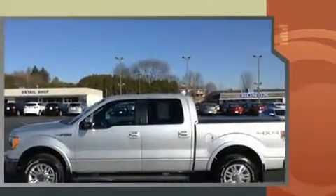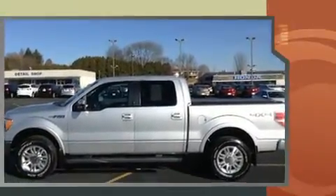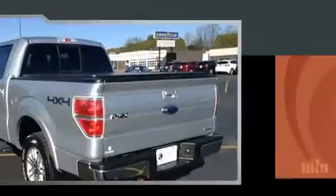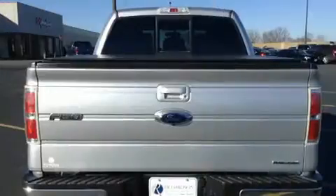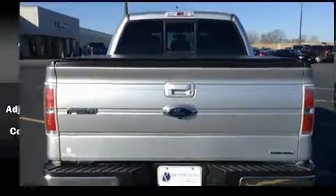A 5.0L V8 engine pairs with a sophisticated 6-speed automatic transmission, and for added security, dynamic stability control supplements the drivetrain. Four-wheel drive allows you to go places you've only imagined.